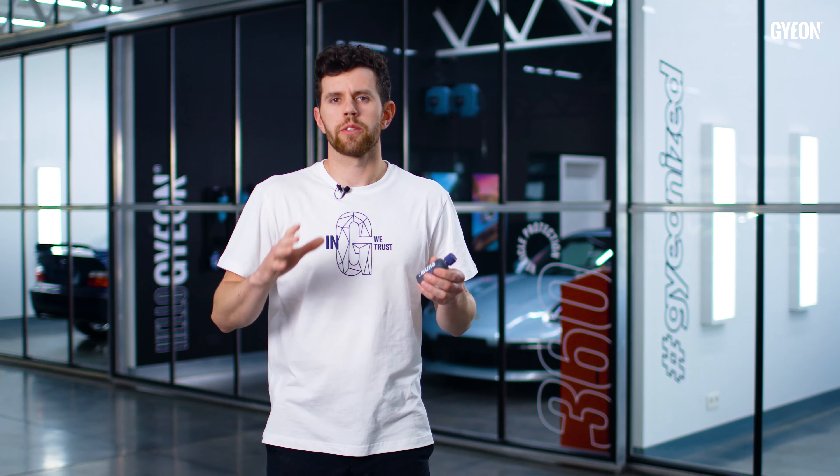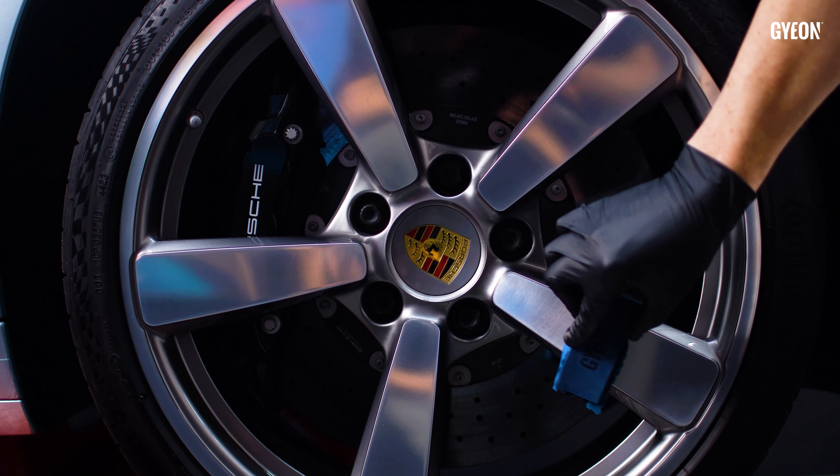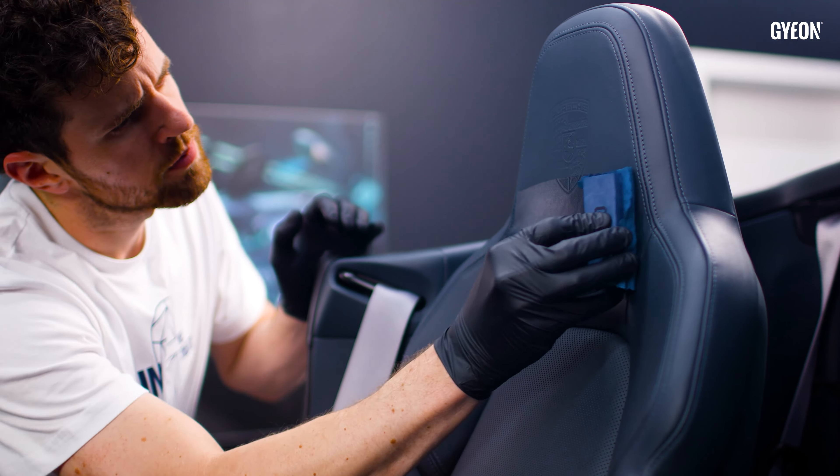If you're looking for 360 degrees of vehicle protection, then I recommend looking into the GYEON non-paint ceramic coatings.